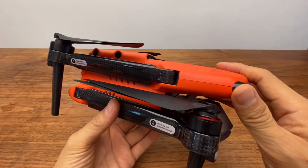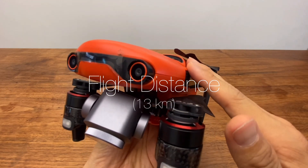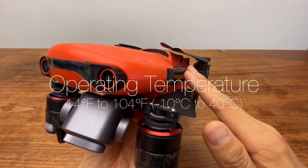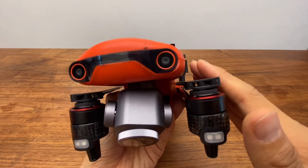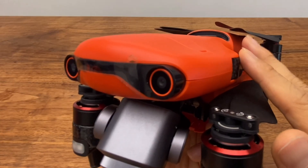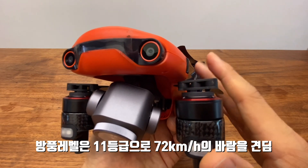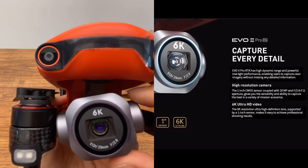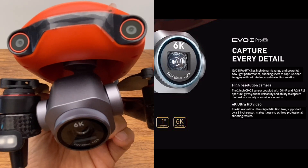In automatic flight mode, the aircraft can handle temperature drops in the air. The temperature measurement is very precise — at low altitude it can measure to 0.1 degrees. The camera features a 20MP, 1-inch CMOS sensor.